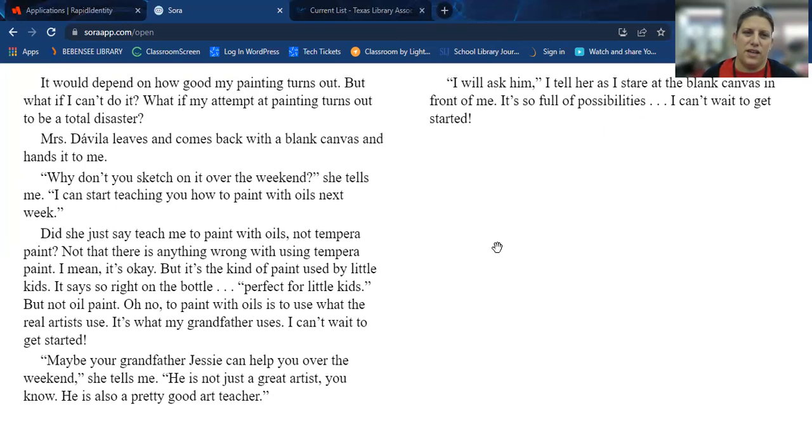And that's the end of chapter one of Rooster Joe.